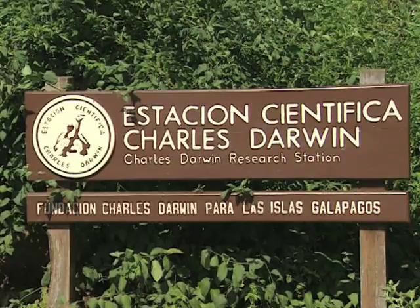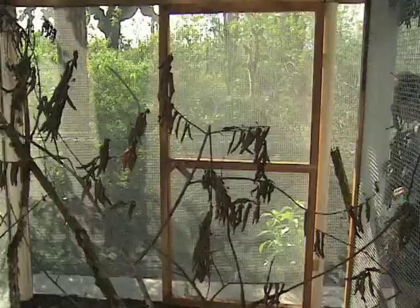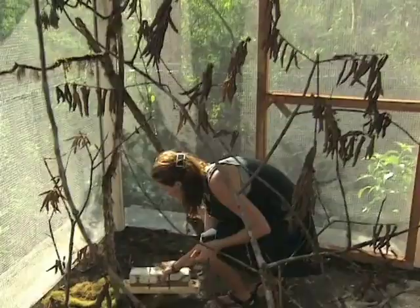In the years since Darwin's visit, many other scientists and ornithologists have come to the Galapagos to study its finches.